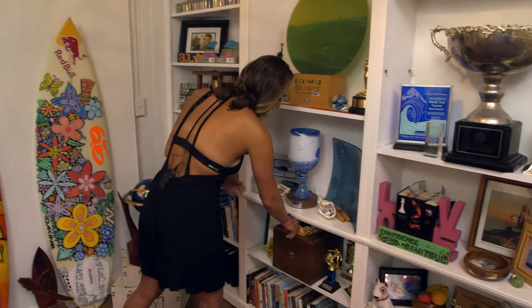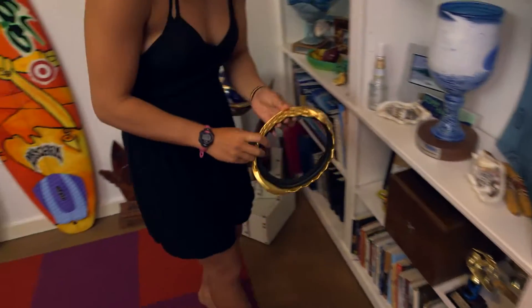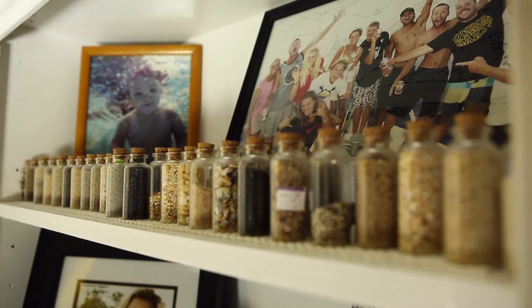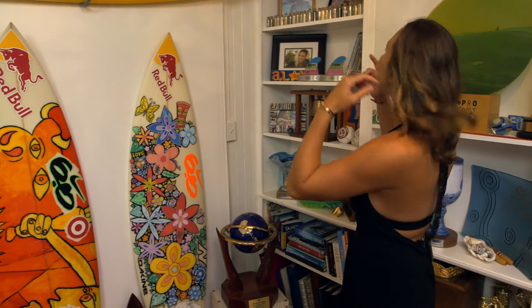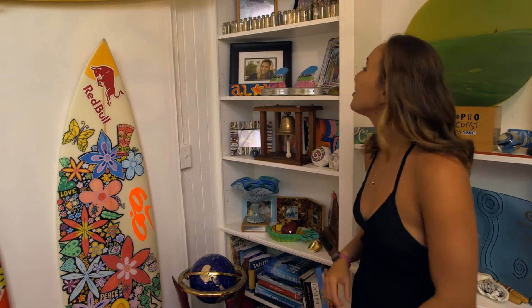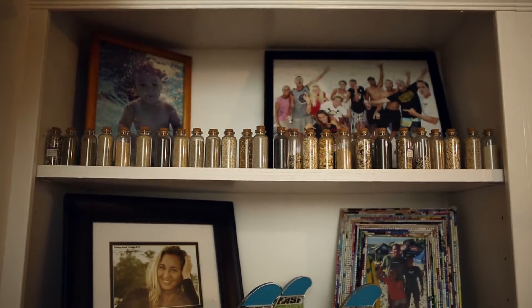I really like this trophy. This is from the Target Maui Pro — it's actually a crown. I am a sea princess. My dad actually collected the sand — this was his idea. We've been to beaches all over the world and everywhere you go there's different types of sand, so he's collected sand from almost every beach we've been to.